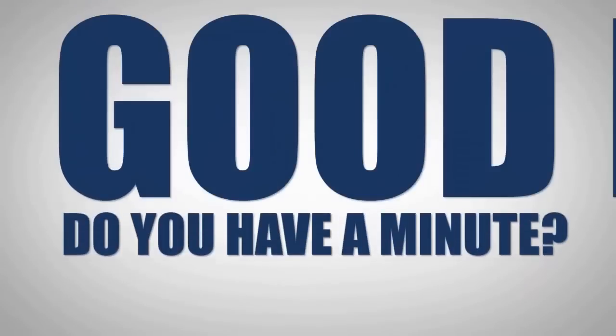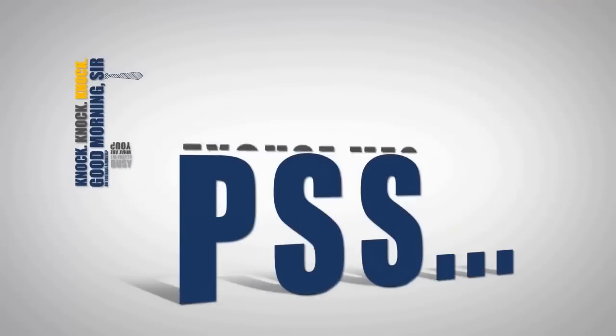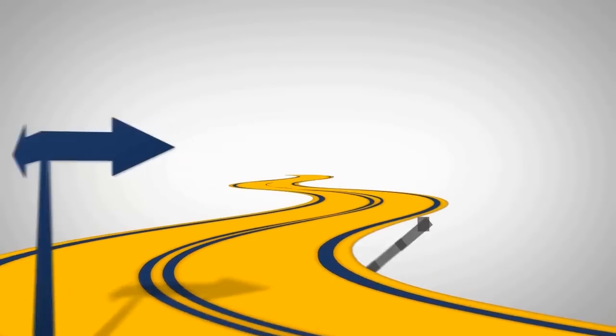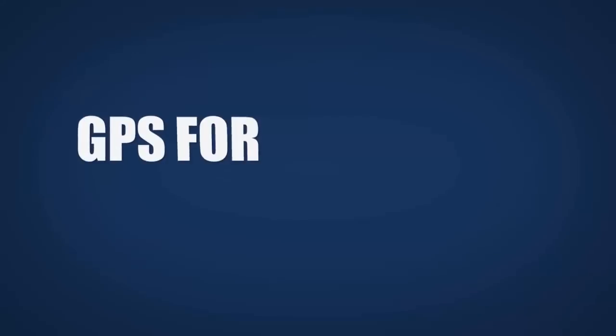Good morning sir! Do you have a minute? I'm pretty busy as you can see. What are you? I'm a performance support system, or better yet, think of it this way: if software drives your organisation, I'm your GPS. GPS for software.